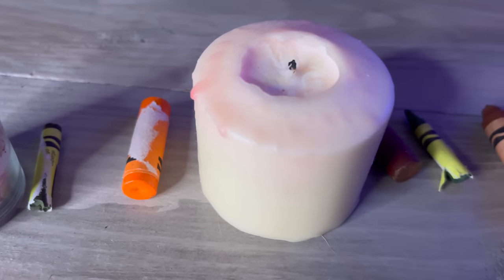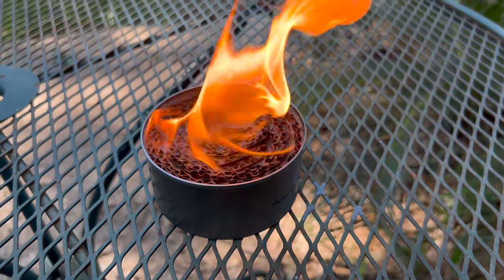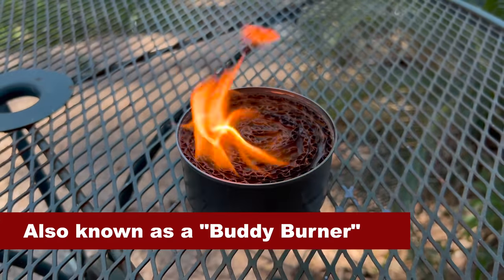Old candles and crayons are another good thing to hold on to because they can be remelted. You can use them to create new candles, or if you have a metal tuna can and some cardboard, you can use them to create a tuna can stove as well.